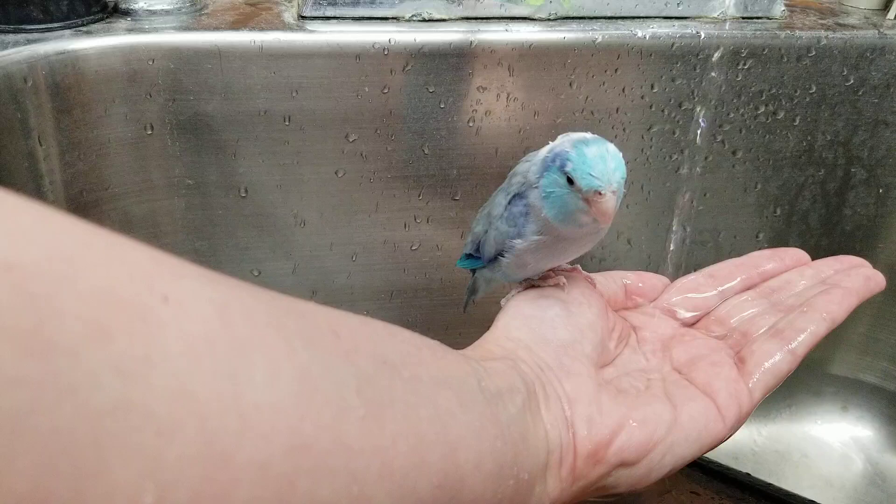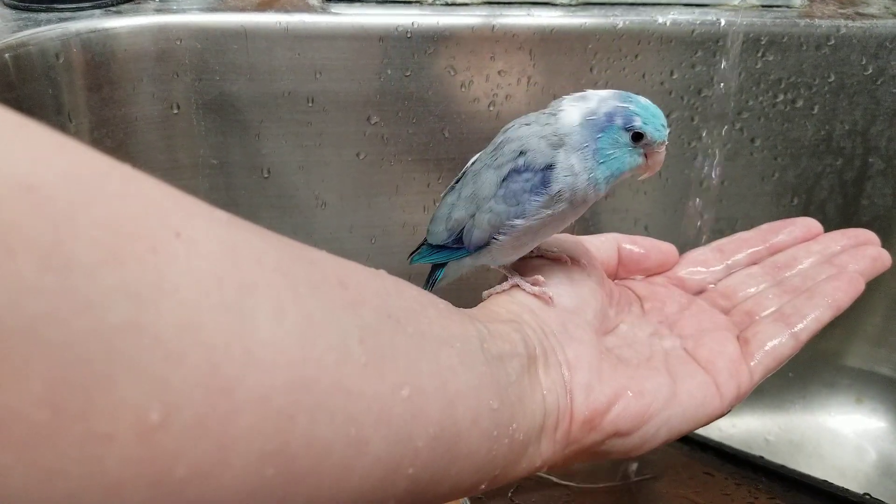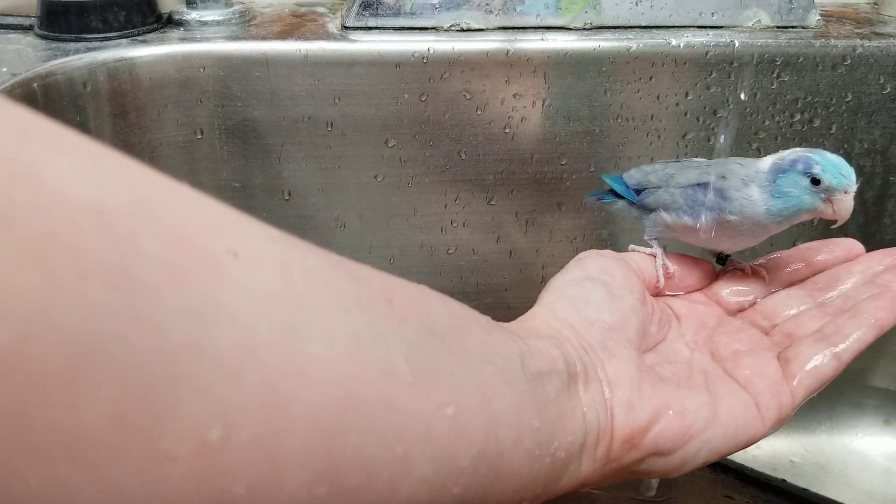This is not the natural color for parrotlets. This is the color that they genetically modified, kind of, by breeding. The natural one is green, like Kiwi.